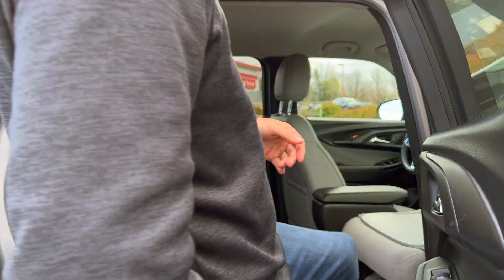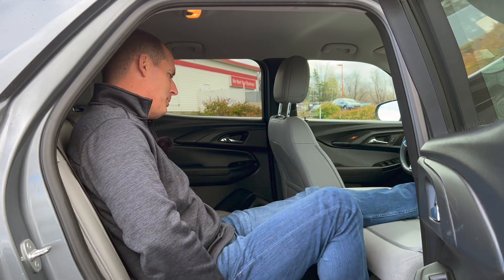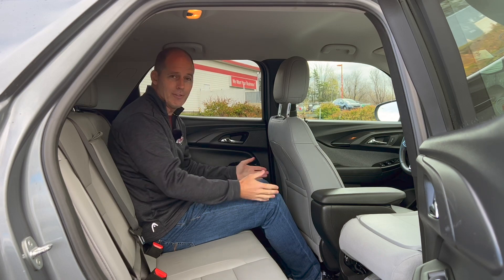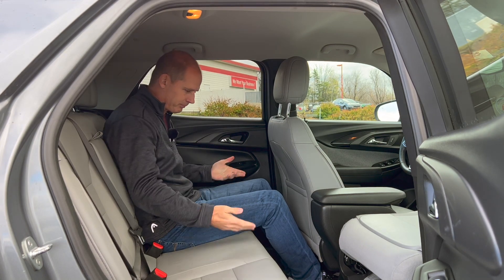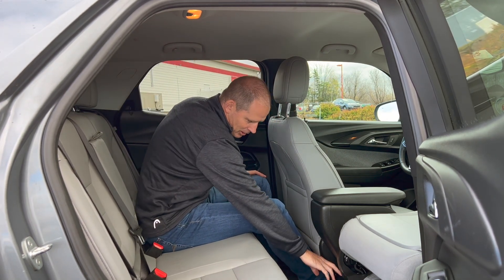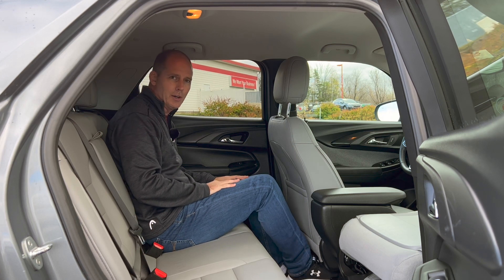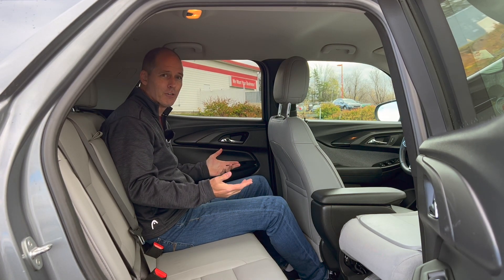Another benefit of that folding front seat is you can put your feet up in the back — not the most comfortable position, but it shows you have a lot of space. I'm a six-footer, and sitting behind my own seat position, I have tons of room — over a fist of headroom and good leg room, with my legs sitting flush on the seat. On this LT model, you also have a regular plug, USB-C, and USB-A in the rear. Plenty of foot room even with large winter boots.